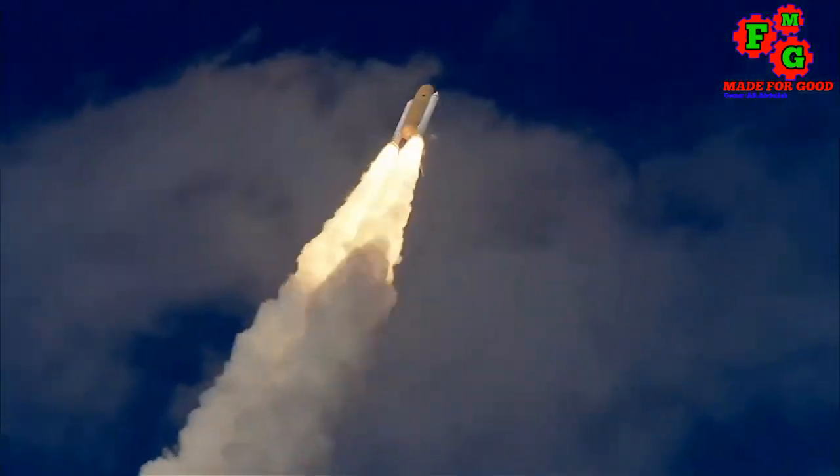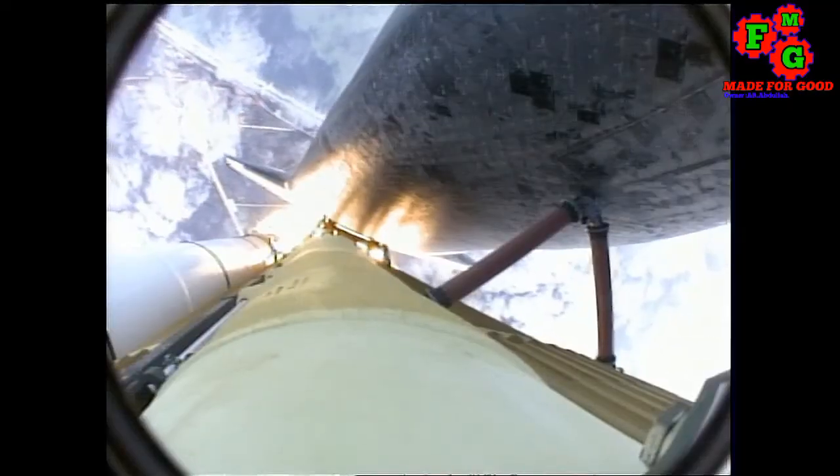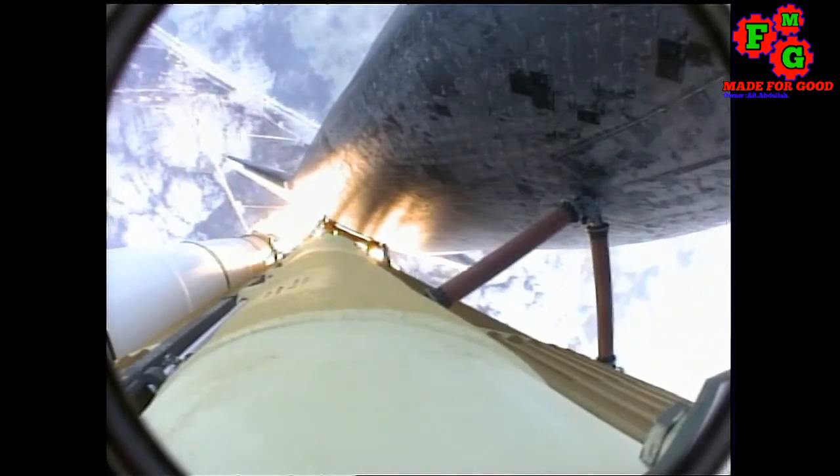Thirty seconds into the flight, Atlantis almost two miles in altitude, almost six miles downrange from the Kennedy Space Center, already traveling 500 miles an hour.